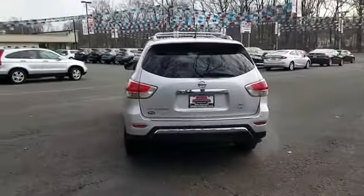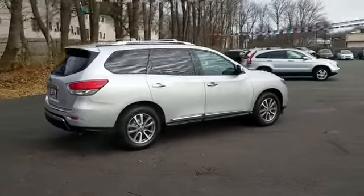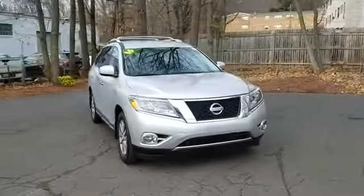You'll absolutely love all of the included premium features such as cross-traffic alert, leather seats, backup camera, satellite radio, multi-zone air conditioning, four-wheel drive, blind spot monitor, and parking aid sensor.